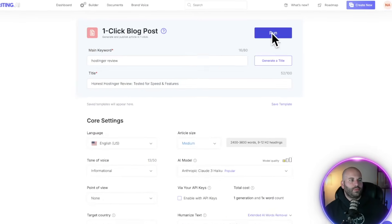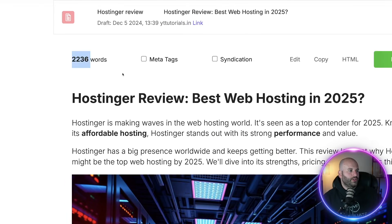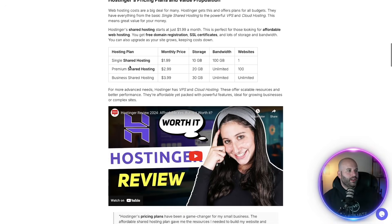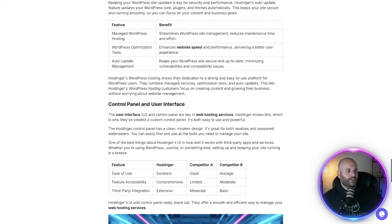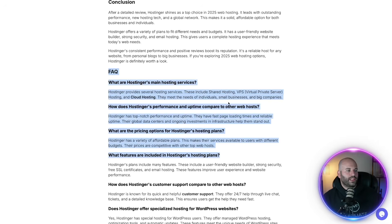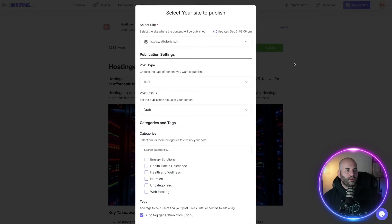Then we come back to SEO Writing and click the dropdown to choose the website you just linked through that plugin. In the settings, you can make it a post or a page, and you can publish it from here or make it a draft — I'll leave it draft for now. Then come all the way up to the top and click on the run button. It'll only take about a minute to create your article. This is what it looks like — we have a 2,200 word article with AI images, tables, a YouTube video, a conclusion, and frequently asked questions. This looks really good. Since we connected our website, all we have to do is click the publish button and it'll send it over to our WordPress website.